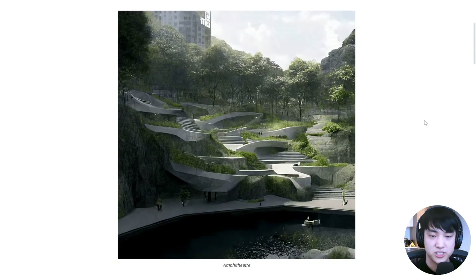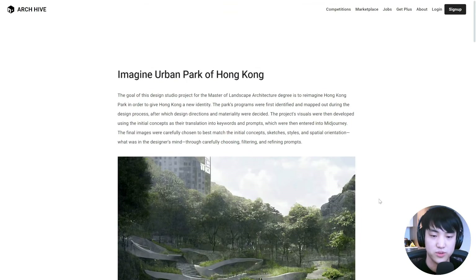This project is extremely interesting because they are trying to imagine a very green and lush landscape for an otherwise stark Hong Kong scenery. But overall, I really like this entry.